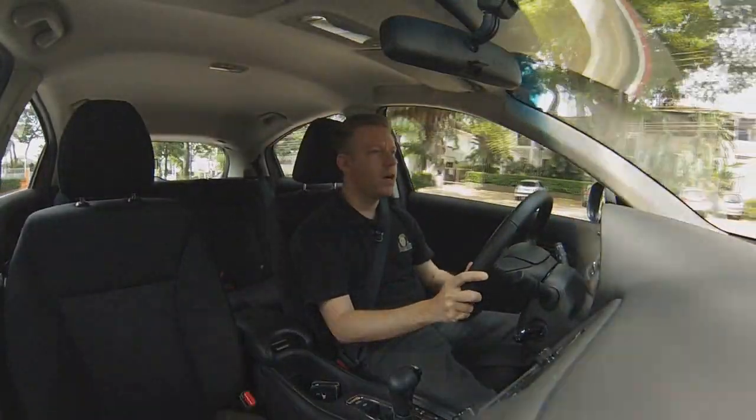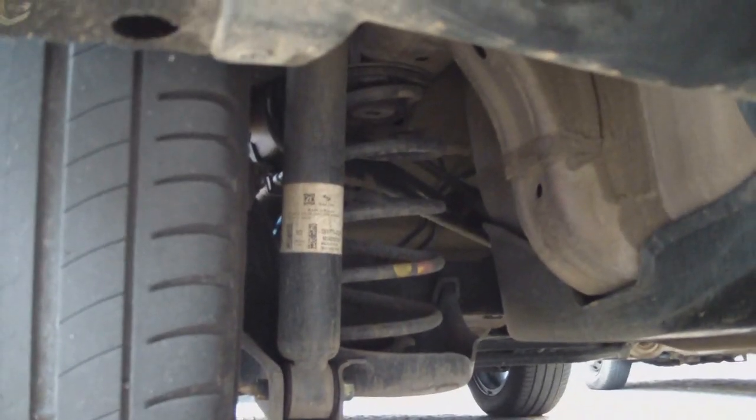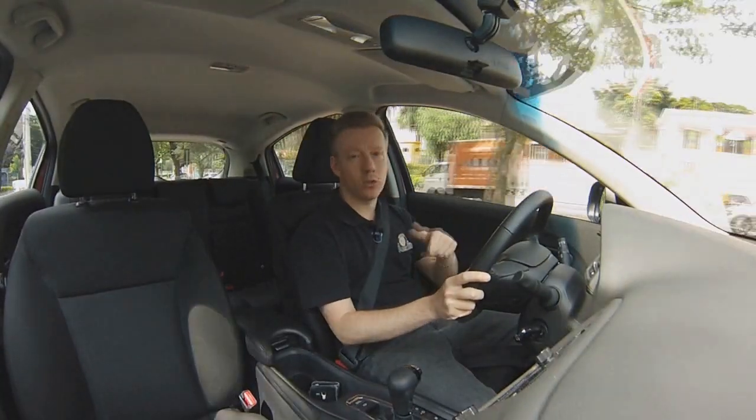When we talk about the suspension, it's McPherson in the front and semi-independent in the rear. It has a very modern suspension, similar to the Civic.